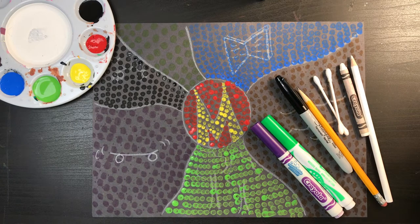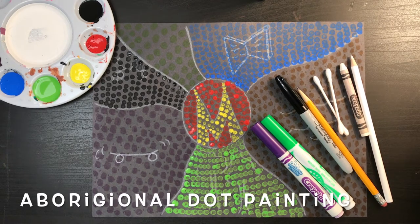All righty, Cape Artists, I hope you enjoyed your travels to Australia and I hope you're ready to begin our piece of artwork. It's an Aboriginal dot painting.